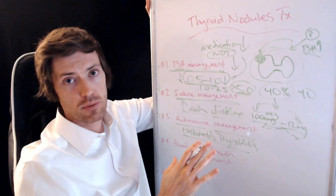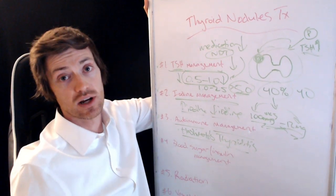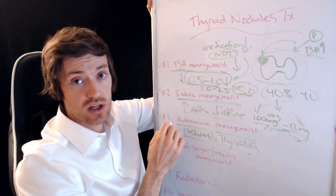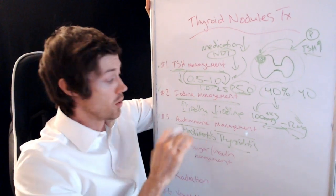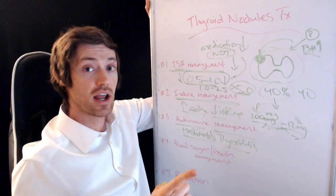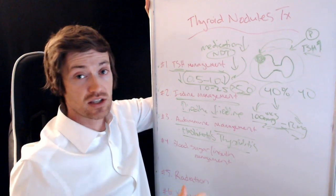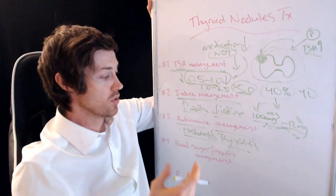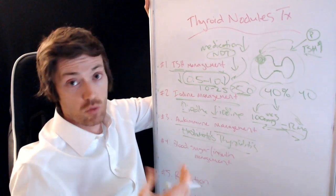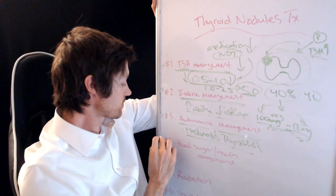People who have Hashimoto's have a much higher risk of developing thyroid nodules throughout their life. I have videos to help educate you on how to treat the autoimmune component of Hashimoto's thyroiditis. Because Hashimoto's affects your thyroid gland but also affects your immune system, you need to manage that autoimmune component if you want to potentially reduce the size of your nodules or get rid of them.